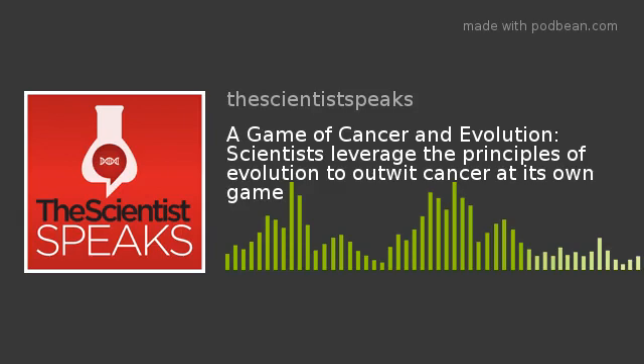Welcome to The Scientist Speaks, a podcast produced by The Scientist's Creative Services Team. Our podcast is by scientists and for scientists. Once a month, we will bring you the stories behind newsworthy molecular biology research.